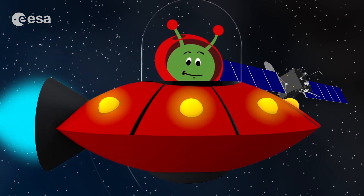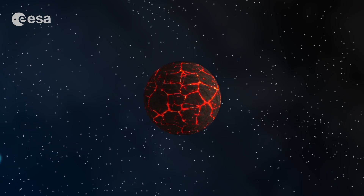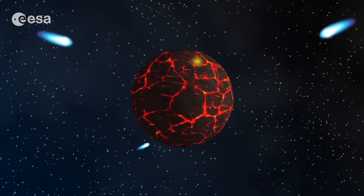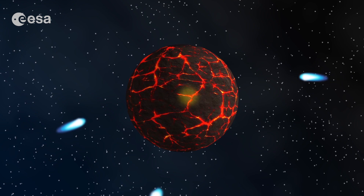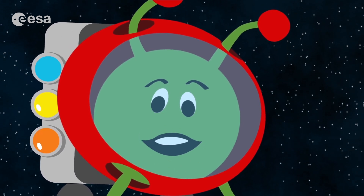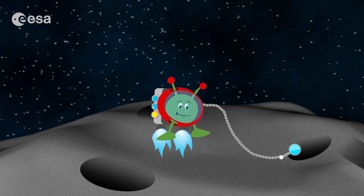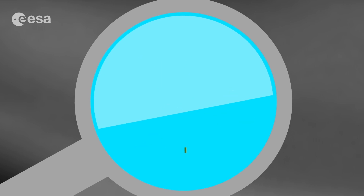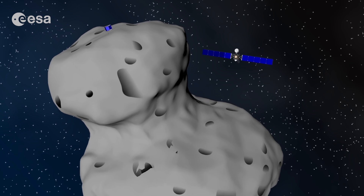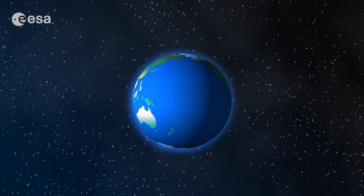Why is it so important to study comets? It's because a long time ago, when your planet was young — long before the dinosaurs and even life and plants appeared — many comets hit the Earth. A true bombardment, believe me. My scientist friends on Earth believe that comets contain water and even the basic building blocks of life: the material, or molecules, that make up animals and plants.